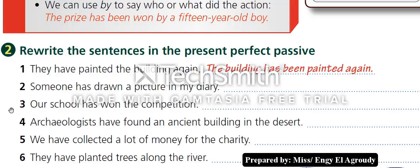Number four: 'Archaeologists have found an ancient building in the desert.' Number five: 'We have collected a lot of money for the charity.' Number six: 'They have planted trees along the river.' Let's see the answers.